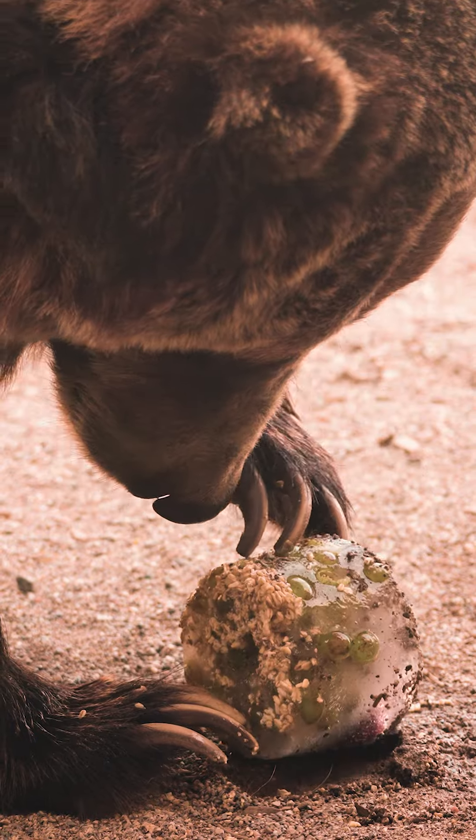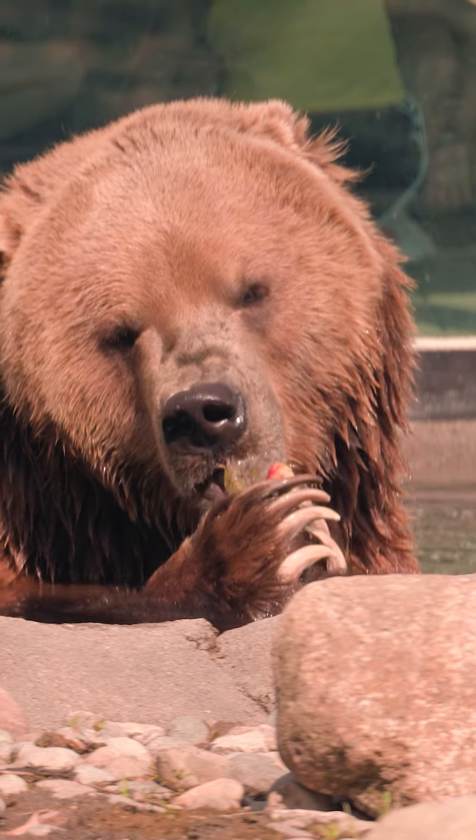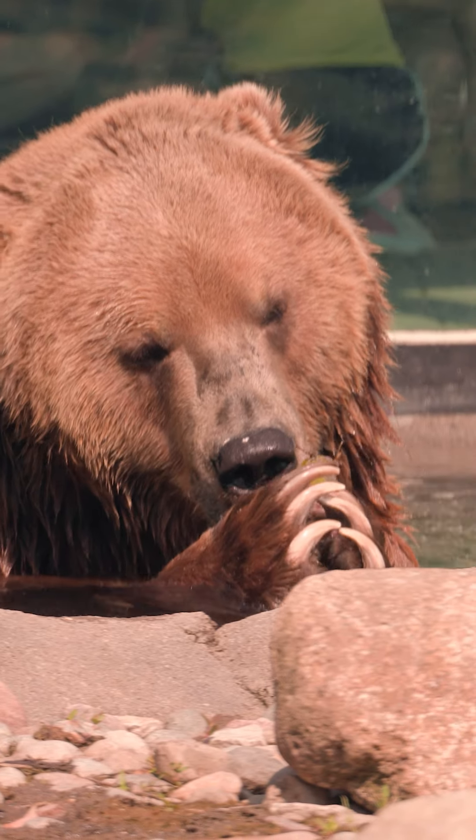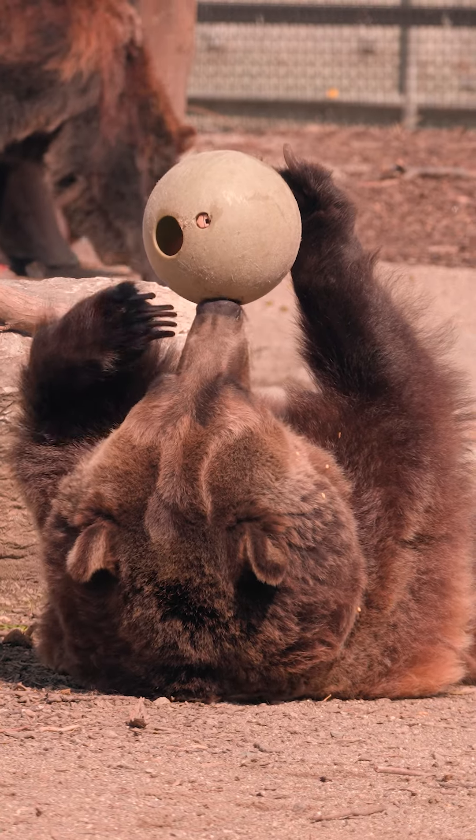Today on a hot day, ice treats are really important for all of the animals, and it's also a way to prolong them from eating all of their diet within 10 minutes. Bears eat super fast, so anything we can do to prolong their feed is really good. It makes the enrichment last a lot longer.